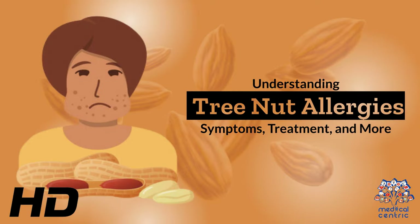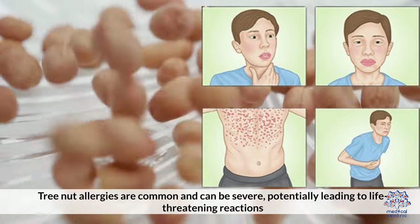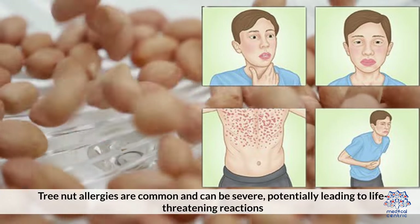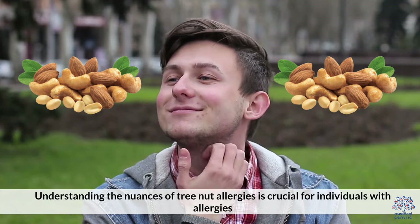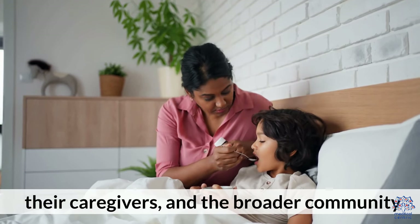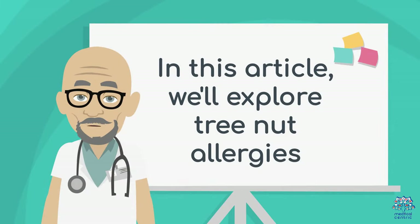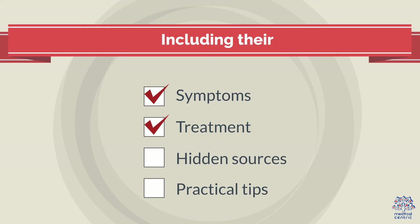Today's medical-centric topic is Understanding Tree Nut Allergies: Symptoms, Treatment, and More. Tree nut allergies are common and can be severe, potentially leading to life-threatening reactions. Understanding the nuances of tree nut allergies is crucial for individuals with allergies, their caregivers, and the broader community. In this article, we'll explore tree nut allergies, including their symptoms, treatment, hidden sources, and practical tips for managing this allergy.